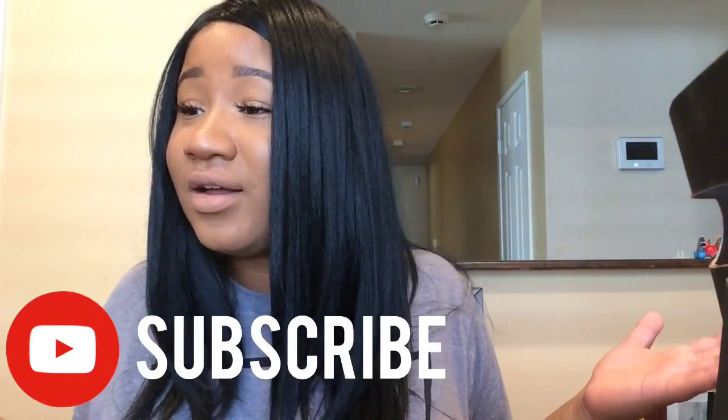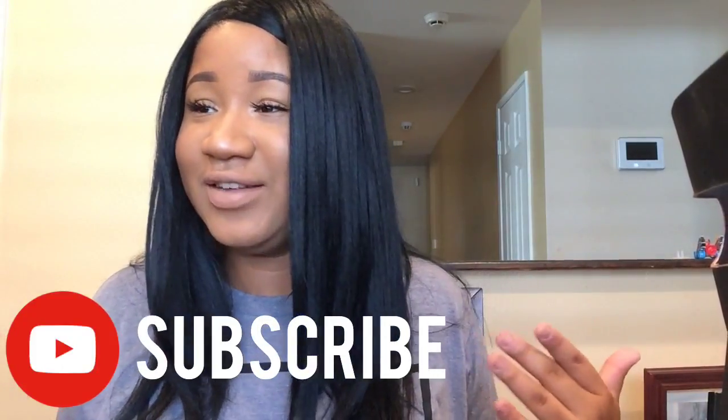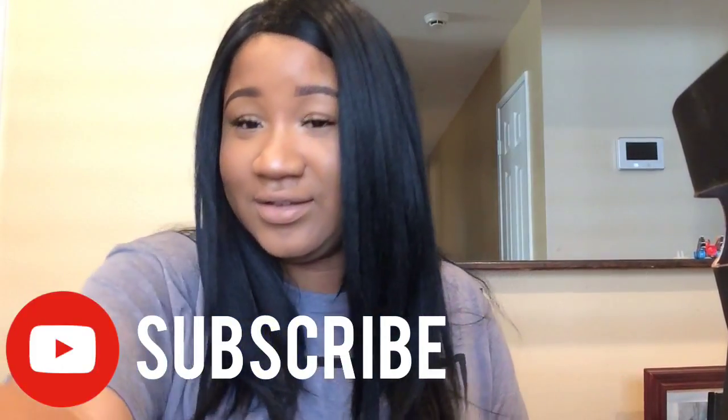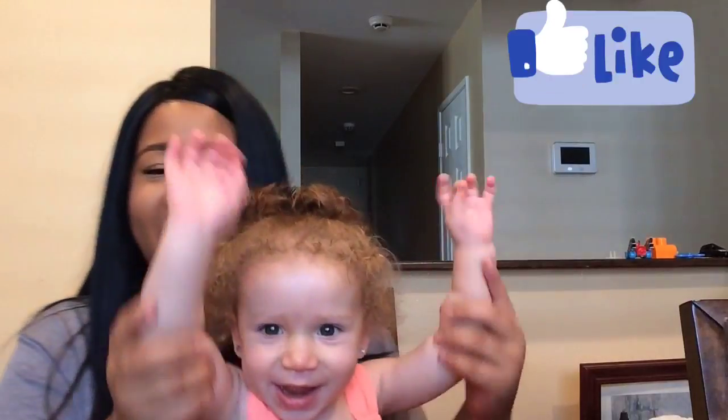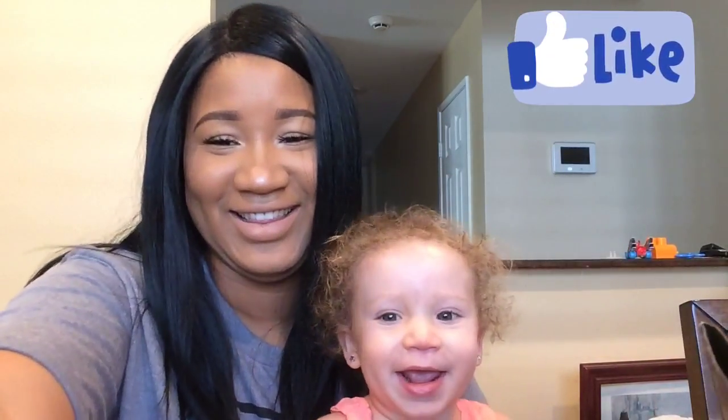The first thing we're going to start with - come here! This girl loves the camera, she loves being in the videos. Say hi! Say 'hey gorgeous people!'